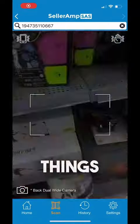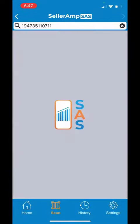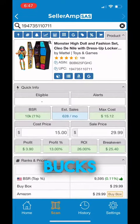Now we got three of these Monster High toys. We gave them a scan — we're getting them for $15 a piece and we're going to make about $4 each. Not bad.